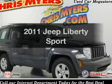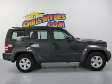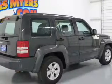Introducing the 2011 Jeep Liberty. This is the set of wheels you've been looking for. The powertrain includes rear wheel drive with a solid six cylinder engine that responds smoothly to its automatic transmission.